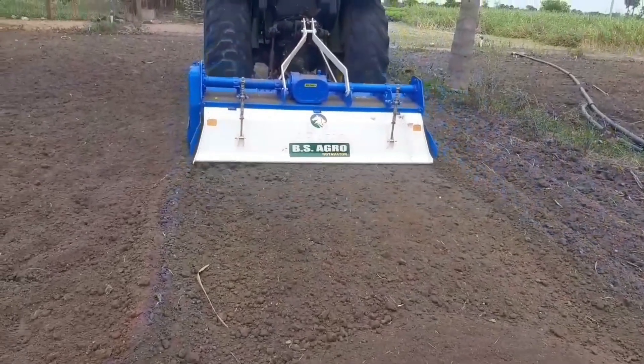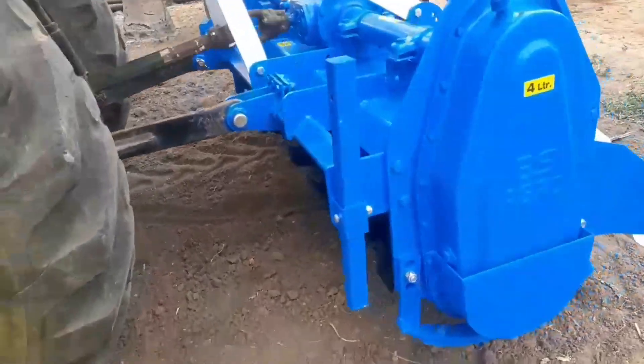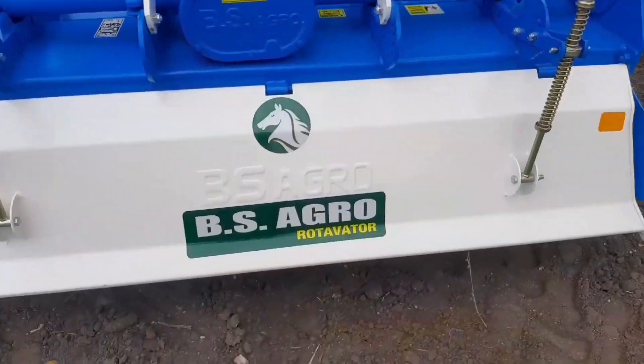Subscribe and like the video. I'm going to talk about features: 4mm thickness mainframe, backdoor 3mm. If you look at the side plate, it's 10mm.